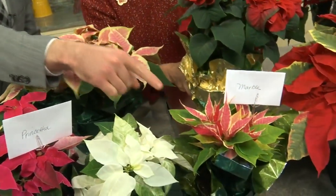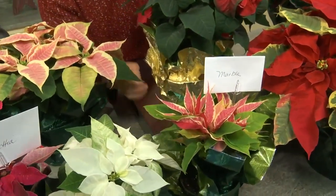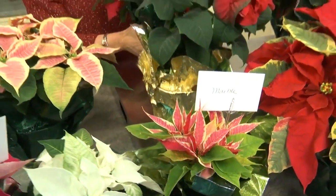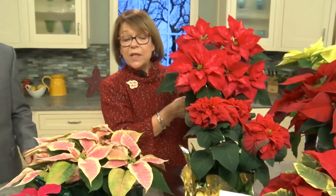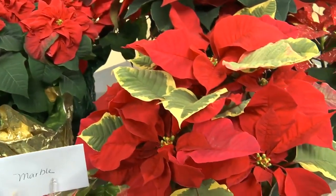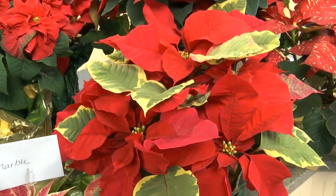This marble is Karen's personal favorite color. We also have ice crystal and ruby frost, which are variations on red. This one is roses, and we have jingle bells. We have tapestry, which has a variegated leaf — a green and kind of a yellowish leaf. Very pretty.